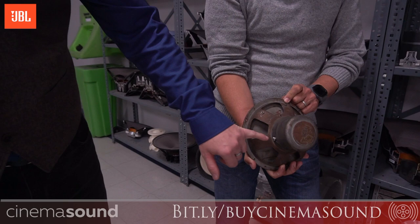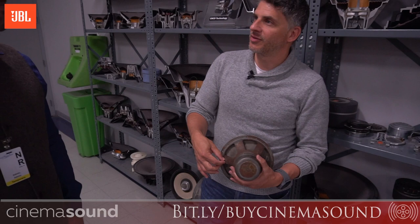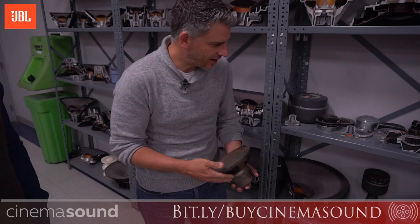You can see the screw markings where somebody actually screwed that on by hand. In the evening, the Lansing family would do a lot of the small assembly of these speakers, and then they would go to the factory in the morning to finish the assembly there. So it truly was a family affair — a family endeavor.